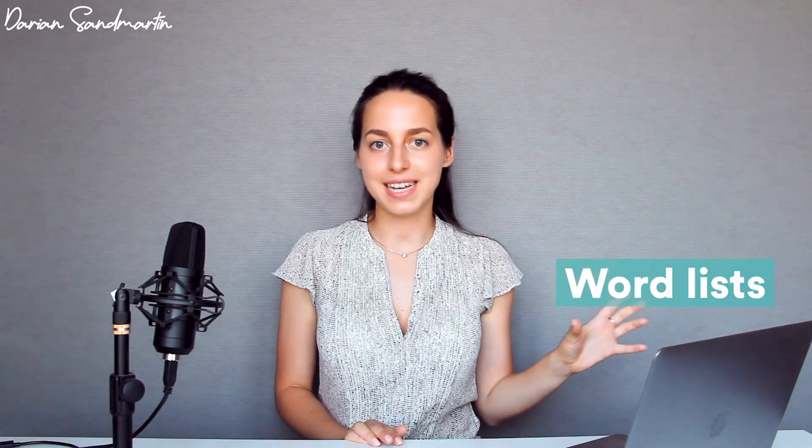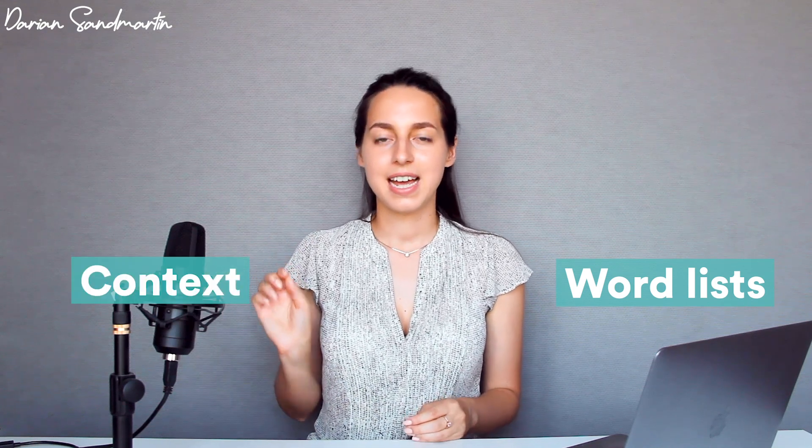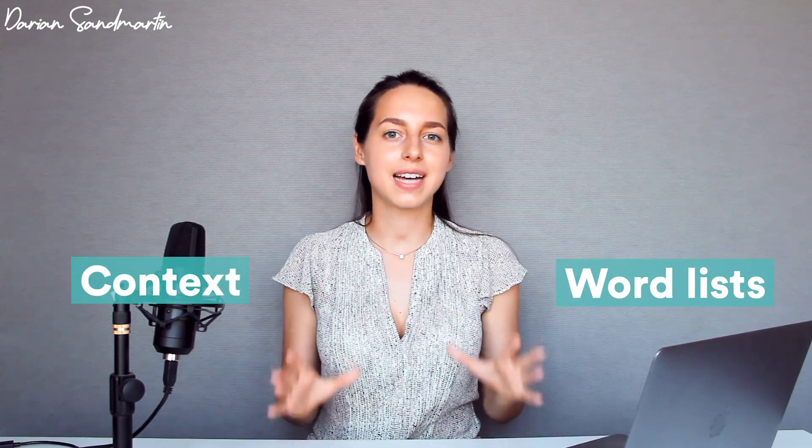After taking the test you'll know your current level, and your next question is: where do you get words for learning? There are two ways — you can either get words from word lists, or you can try to learn words from context. I'm going to cover and discuss both of these methods.